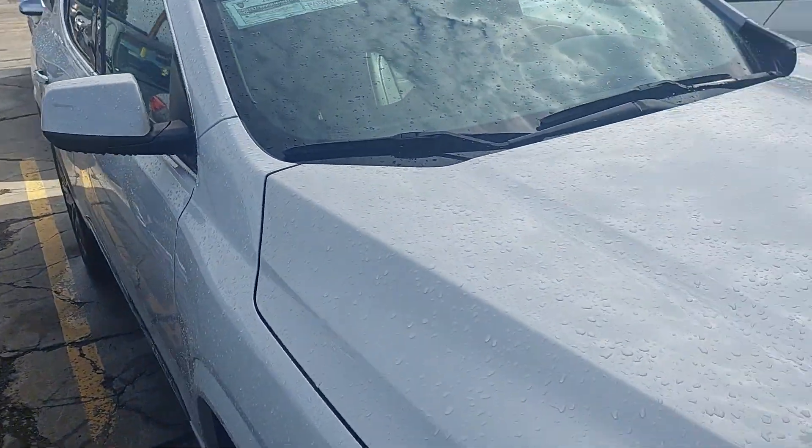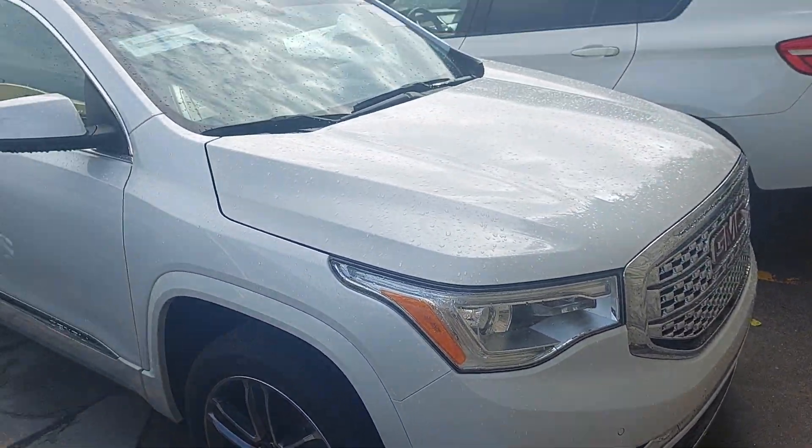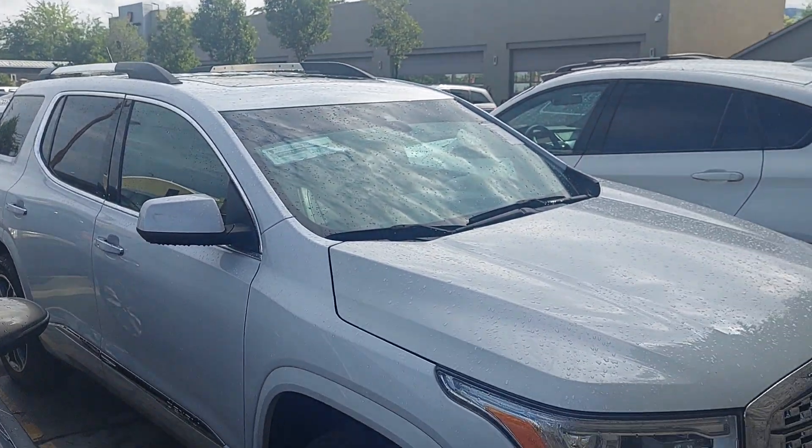If there's anything more specific you have questions about or want to see, just let me know. As of now, this is your new Acadia.